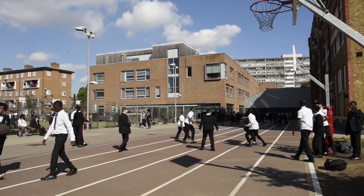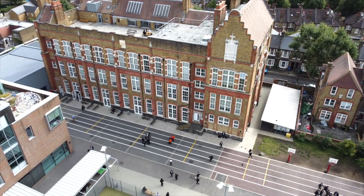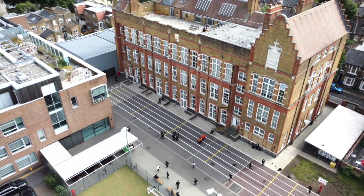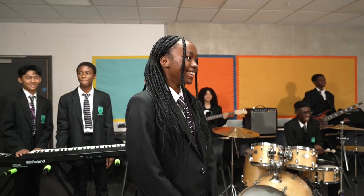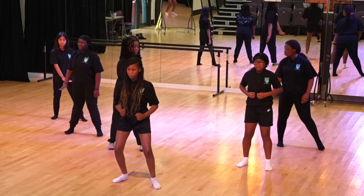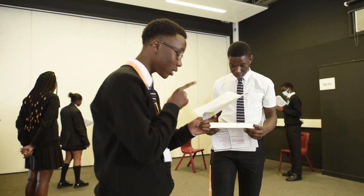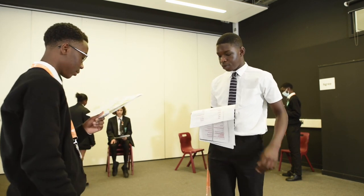The top floor houses our inclusion department, where students who have special educational needs or speak English as an additional language can get extra support. We also have our academy garden, designed, built and maintained by our students — a shining example of one of our flagship programmes, Day 10. All students in Year 7 to 10 take part in project-based learning as part of our Day 10 curriculum, which involves a collapsed timetable for one day every two weeks, allowing them to take part in meaningful projects and off-site trips that push them beyond the national curriculum and develop their sense of social responsibility.